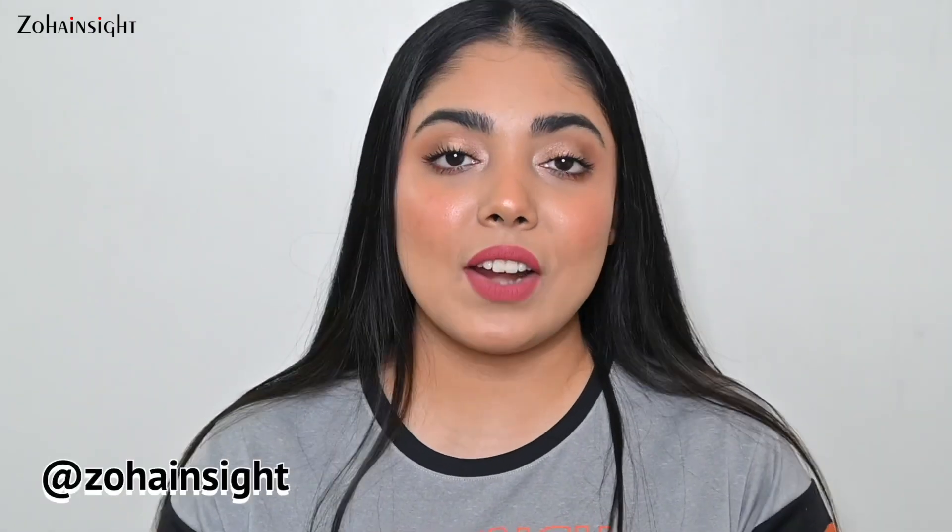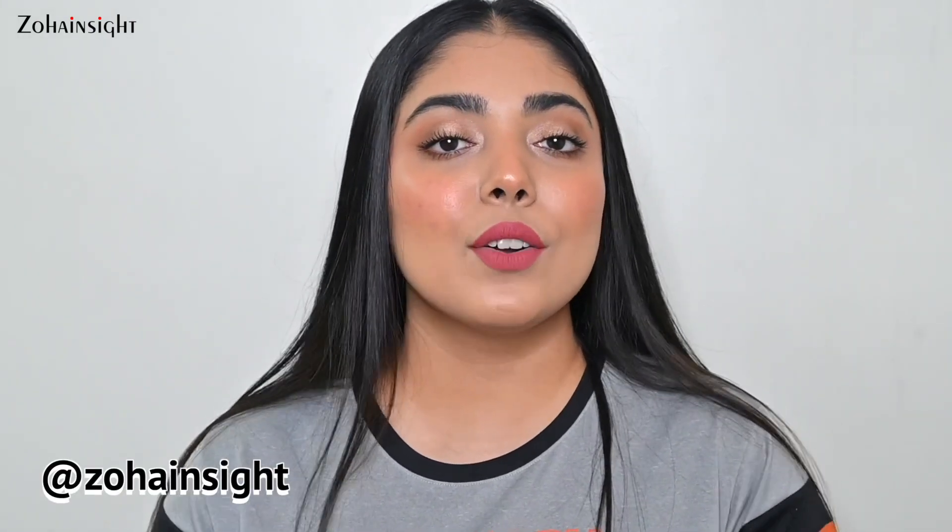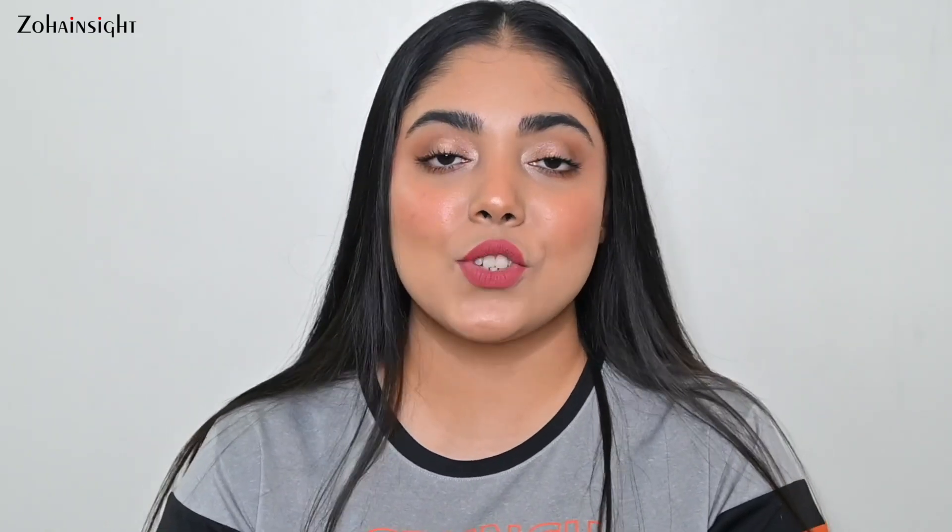So these are all the lipstick recommendations and they are all really amazing. I hope you found this video helpful and enjoyable. Do like, share, comment your beautiful words, and subscribe for more such videos. I'll see you soon in my next video — till then, take care. Bye.